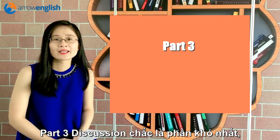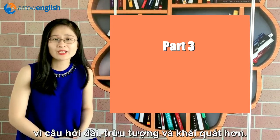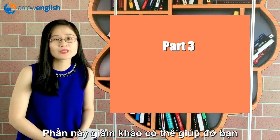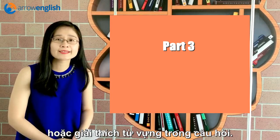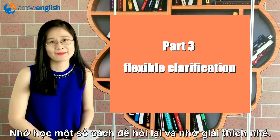The third section, Part 3, is probably the most challenging with longer, more abstract and general questions — the discussion. In this part, you can ask the examiner to repeat or to clarify the question or a specific word or phrase in it. So make sure you learn a few ways to ask properly.